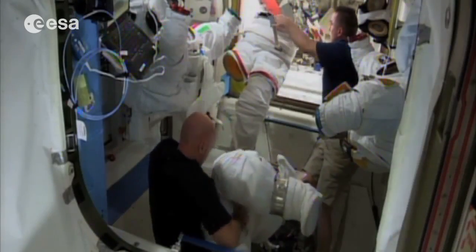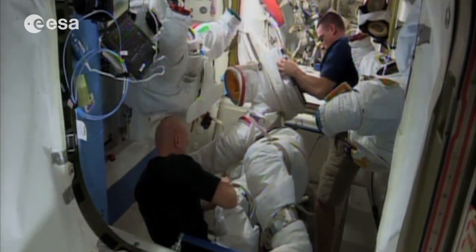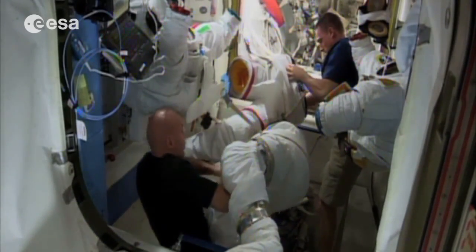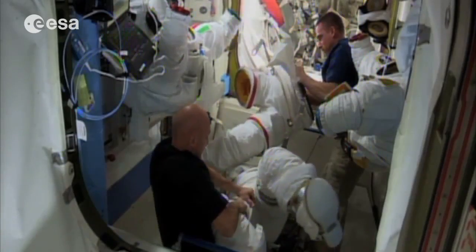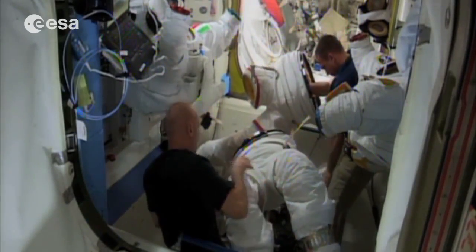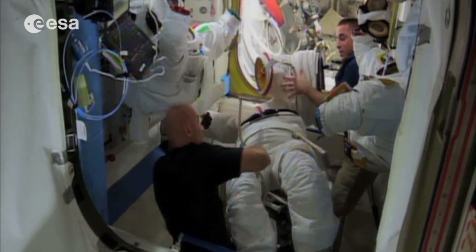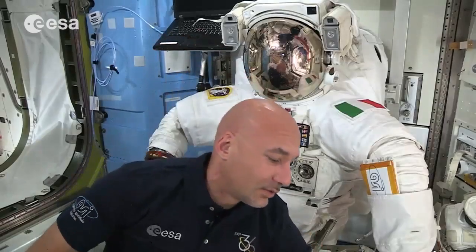When we go out, we wear the suit, and in order to get in, we take the legs off — which we call the lower torso — and then we go inside the upper torso part, and we attach the legs, and we start putting on the rest of the components, which are the helmet and gloves like this one.